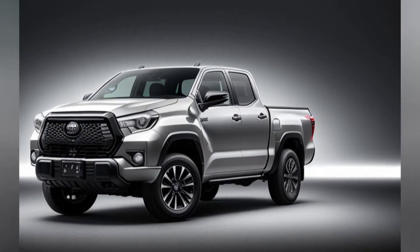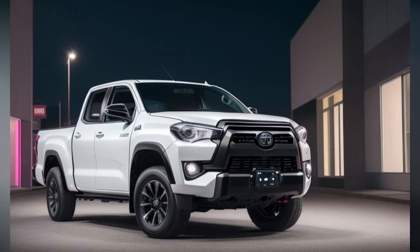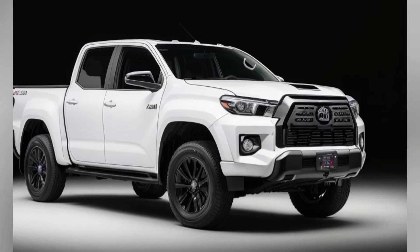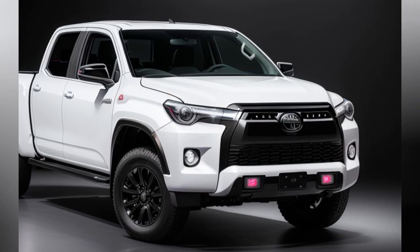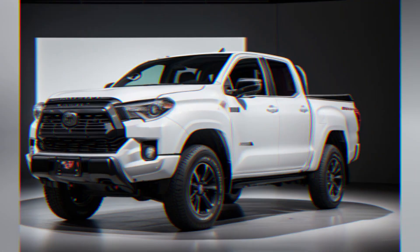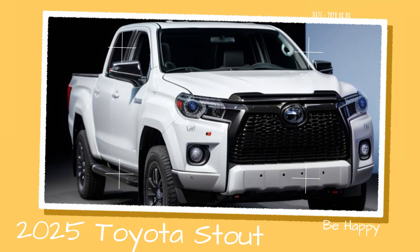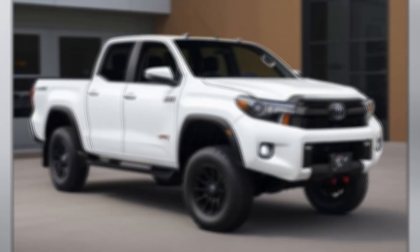Cabin Design and Materials. The interior of the 2025 Toyota Stout is designed to balance durability with comfort, reflecting its dual role as both a workhorse and a family vehicle. The cabin features a modern yet rugged aesthetic, with high-quality materials selected to withstand the demands of both daily use and off-road excursions. The dashboard and center console are crafted from durable plastics with a textured finish, which resists wear and tear while providing a robust look.